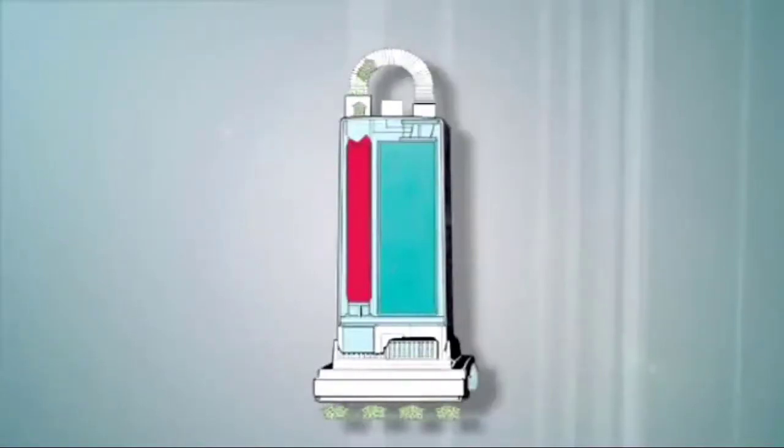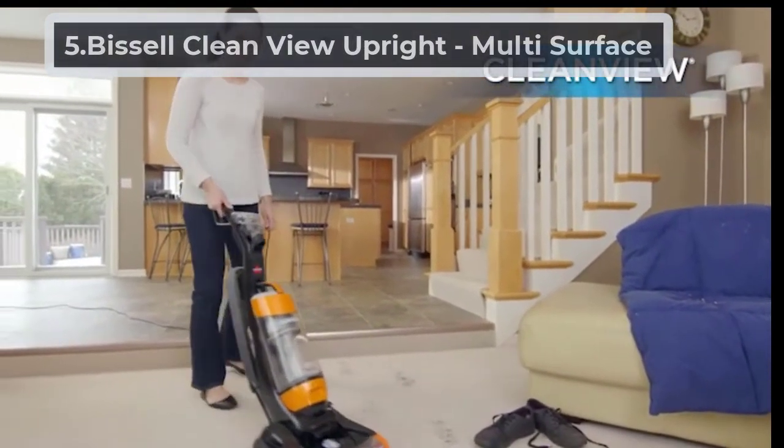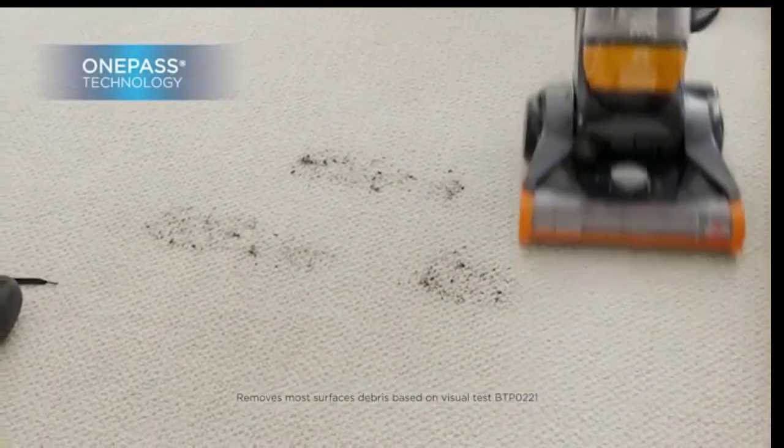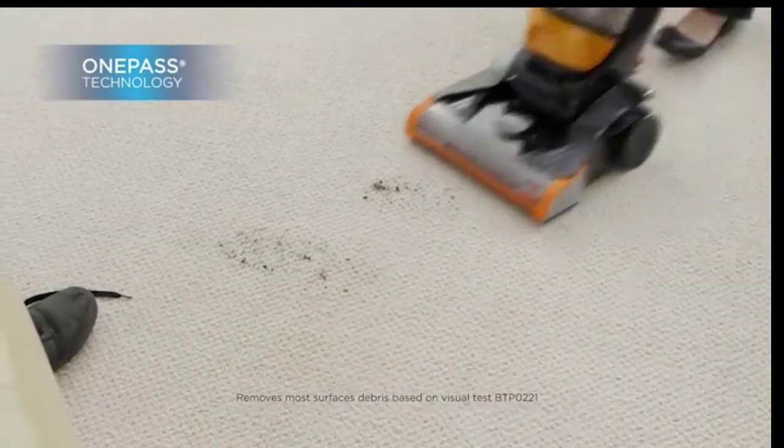To read user feedback, click on the mentioned buttons — we hope you will love it. At number five, the Bissell CleanView Upright Multi-Surface. Bissell comes to market with powerful suction and an innovative brush design to remove most surface debris, based on visual test BTP-0221.